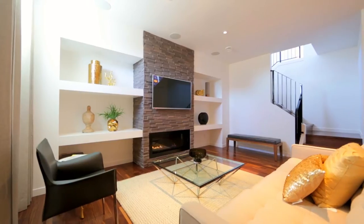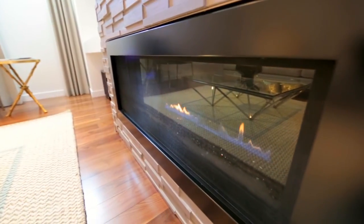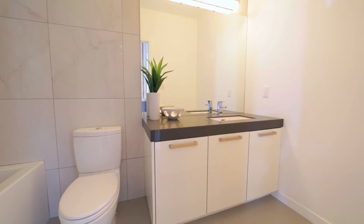Downstairs, the fully finished basement has a rec room with a wet bar, custom tiled walls and an additional gas fireplace surrounded by built-ins. There's engineered hardwood flooring throughout, a large fourth bedroom and a four-piece bath with tile and quartz.